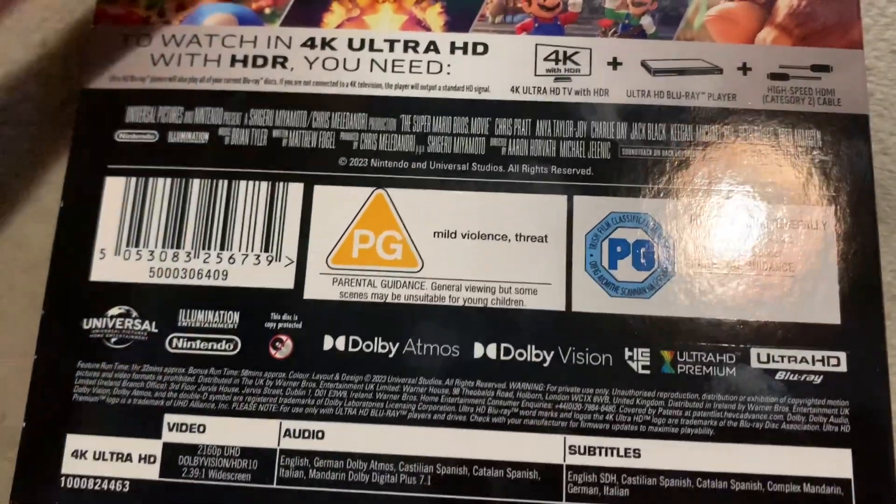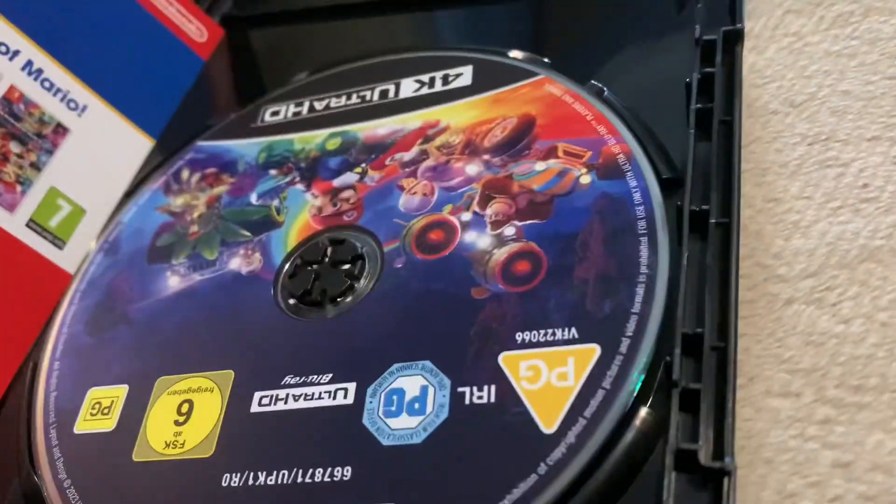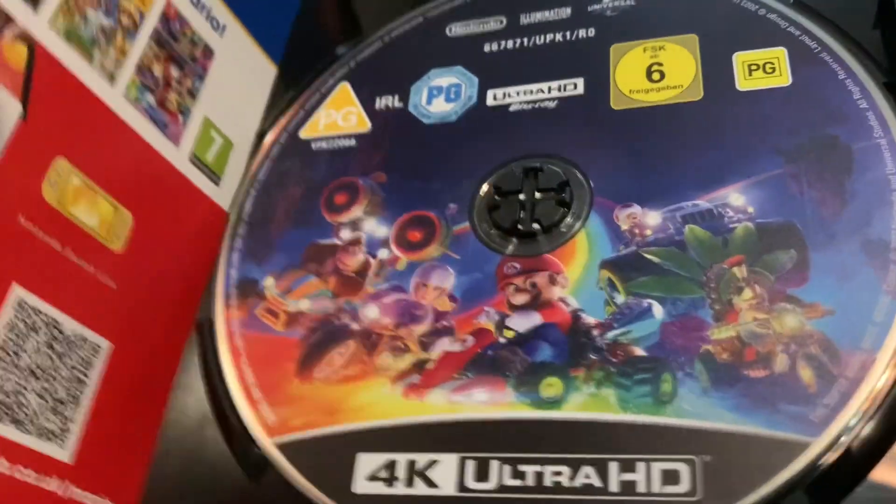Not much else to this — it's basically the same on the inside. I was thinking they'd put the Blu-ray with the steelbook. The steelbook doesn't even include the Blu-ray disc. Inside is the 4K disc. There's some lovely artwork, and there's an advert for Mario games.